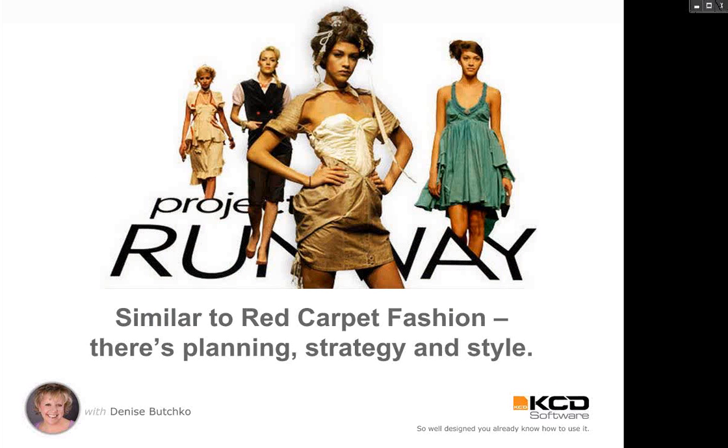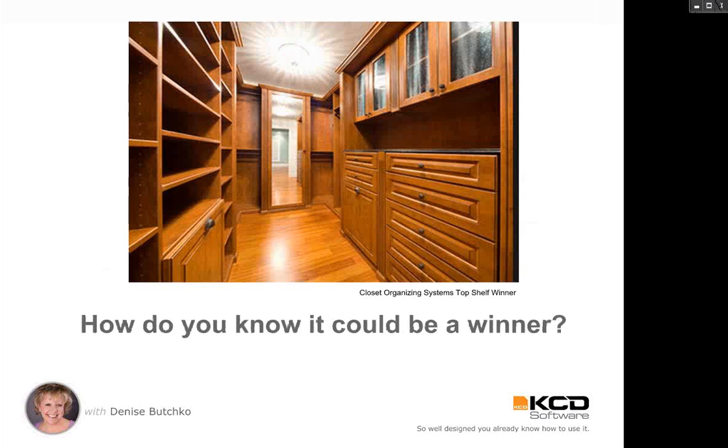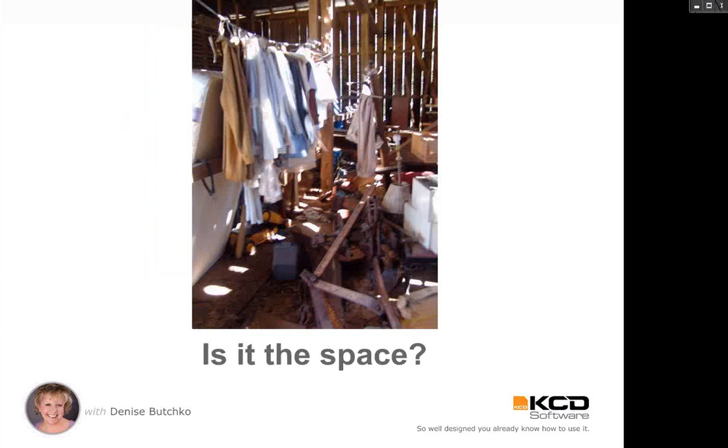I love the similarities between fashion and interior design and what we do as space planners, closet designers, kitchen designers, cabinet makers, and so on. How do you know that a design could be a winner? How can you assess that? The first thing that comes to mind, especially for what we do, is: is it the space?